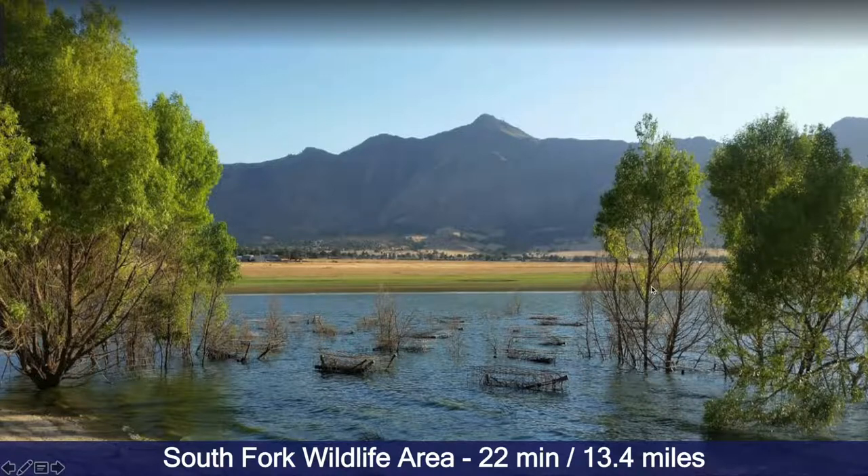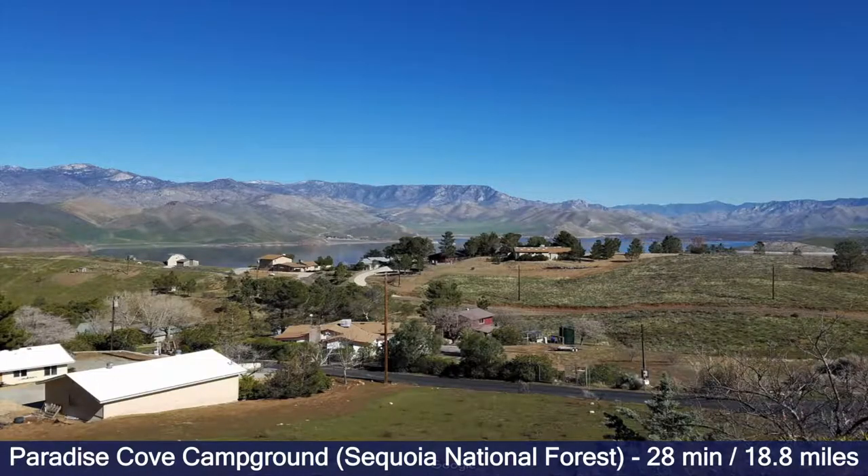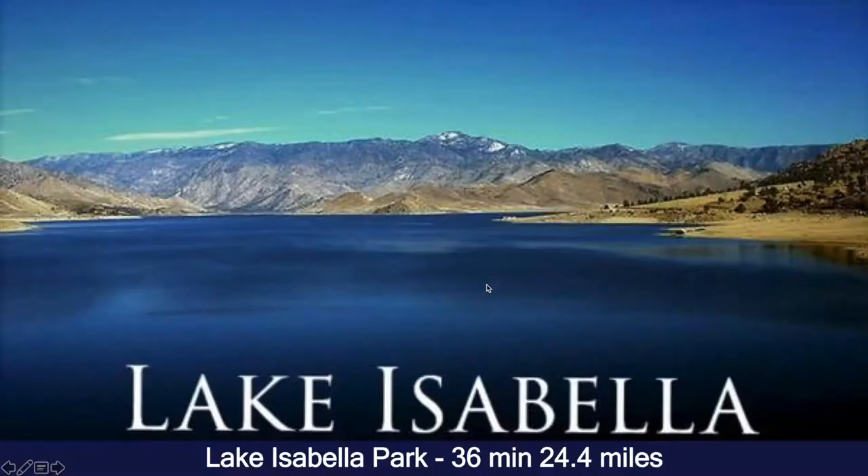Here we see South Fork Wildlife Area and a really cool location, Kern River Preserve — that's a beautiful place to visit. This is Paradise Cove Campground. The Sequoia National Forest is half an hour away, and here you can see Lake Isabella.